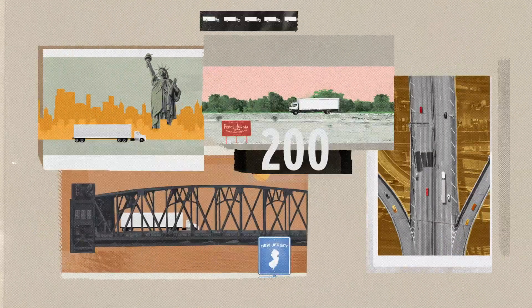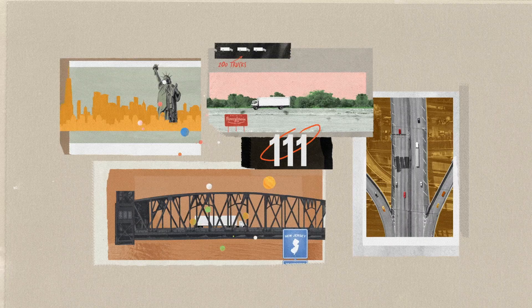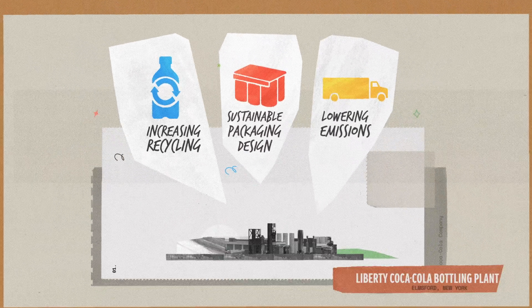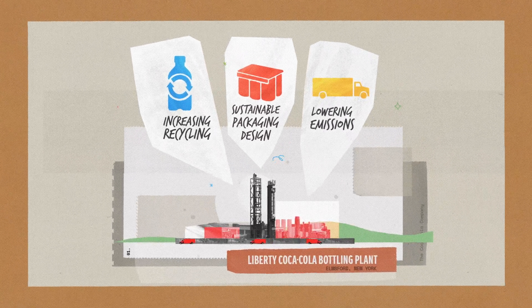This one-of-a-kind sustainable approach eliminates the equivalent of 200 trucks off the road. Quad Generation is just one of many sustainable innovations currently in use at Liberty Coca-Cola Beverages.